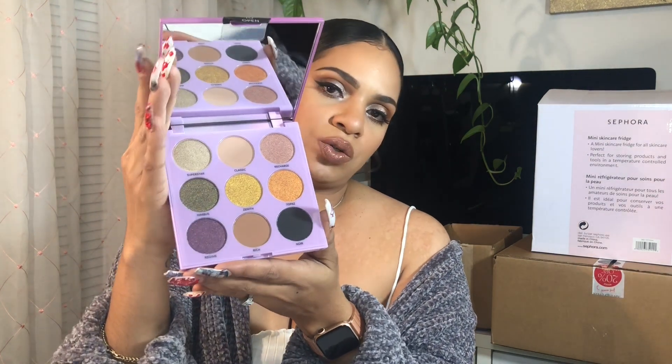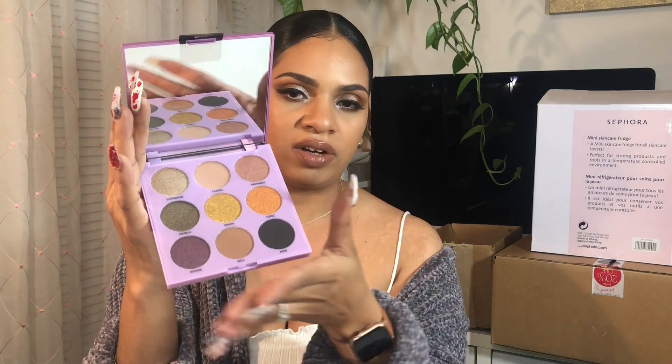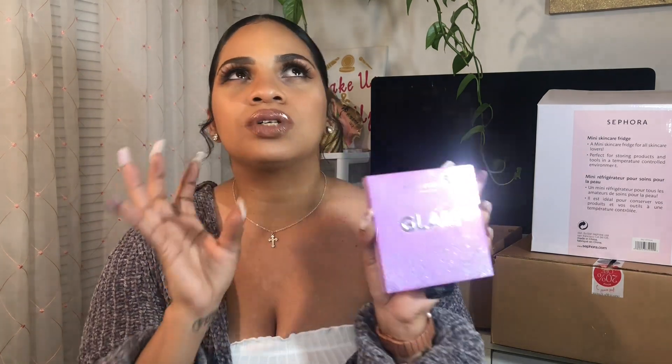The last drugstore item is the Profusion nine-shade eyeshadow palette in the shade Glam. Not that I need any more eyeshadows, but this was super cute — the greens and gold tones were just screaming fall/winter vibes. It was the last palette on the display, so I grabbed it. It was only ten dollars, not bad for a little eyeshadow. That is it for my drugstore products.